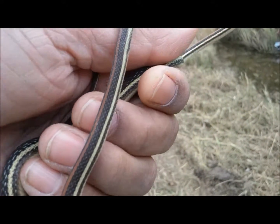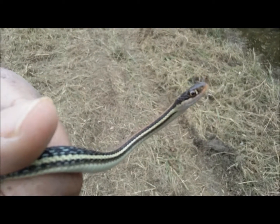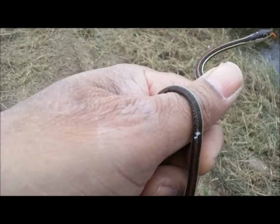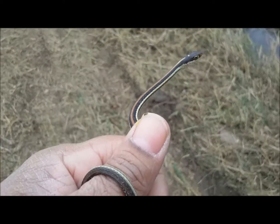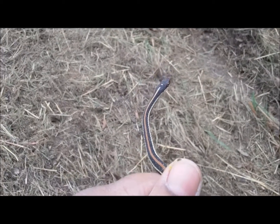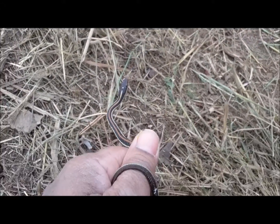Would you look at that. Thamnophis proximus rubrolinianus, the red-striped garter snake, which feeds on tadpoles and other small creatures near water.